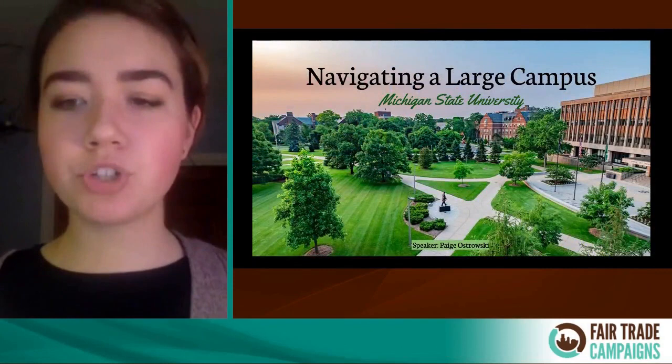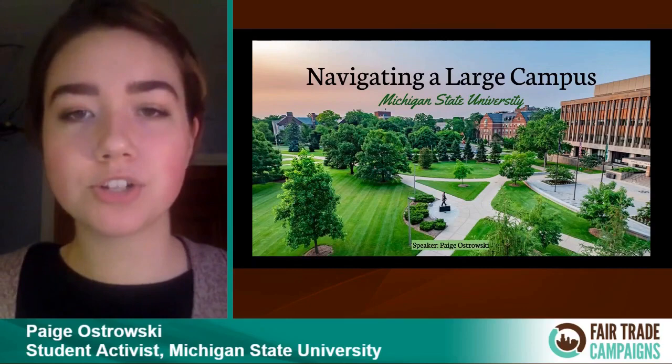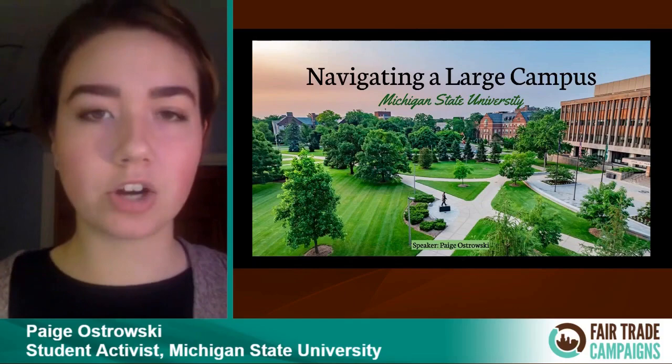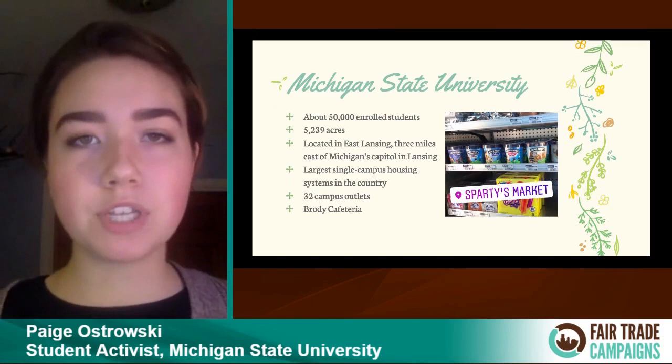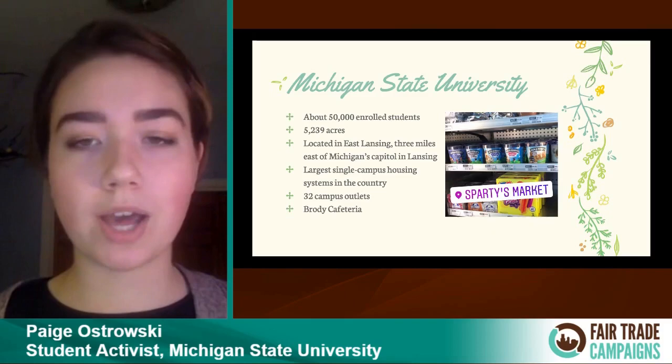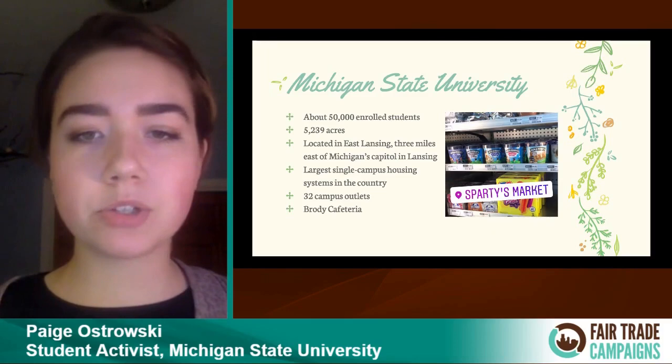Hi everyone. I'm Paige Ostrowski. I'm a junior at Michigan State, and I'm excited to share with you how our student-run fair trade team at Michigan State navigates at a large university. To give you a general feeling for the size of MSU: we have just over 50,000 enrolled students and are the eighth largest college campus in the U.S. with a little over 5,200 acres.